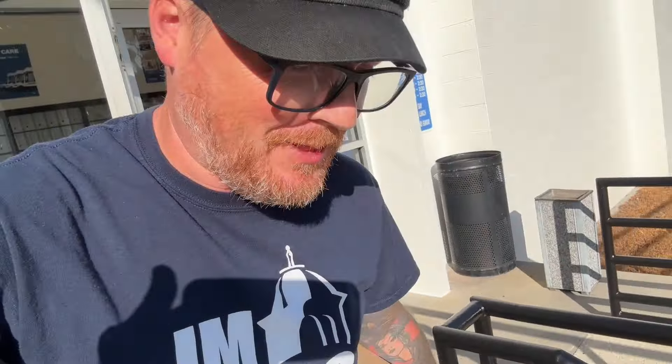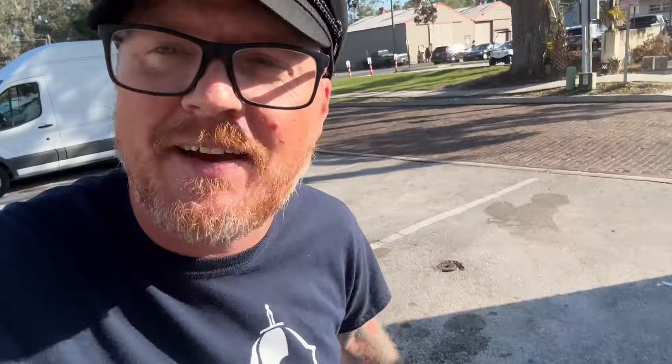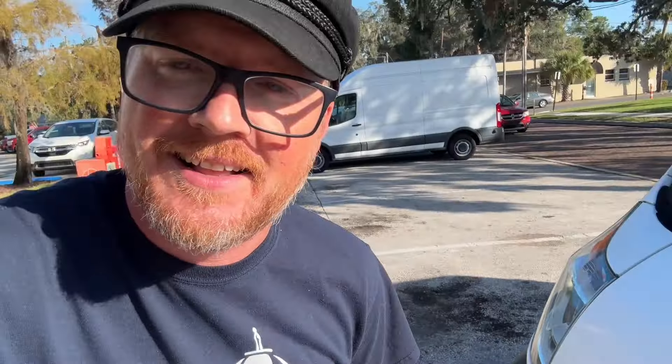We do indeed have a couple of packages here. One of them is the package I was expecting, the one I was waiting for. And the other one is a mystery — I have no idea what's in the second package. So pretty excited to dive into these to see what it is that you guys have sent. Let's hop back into the van where it's much, much quieter and see what you guys have sent me.